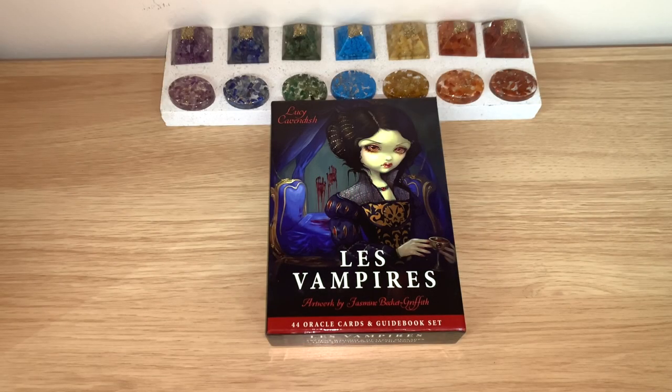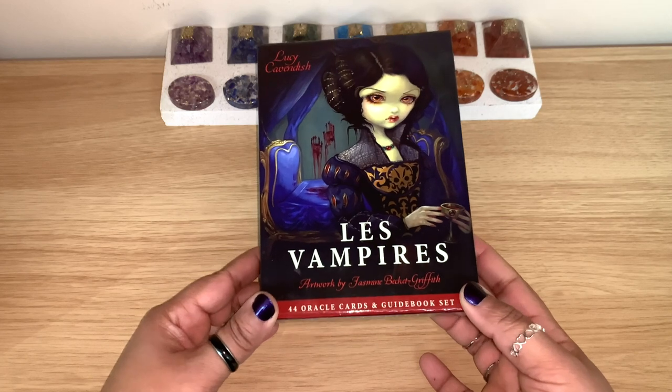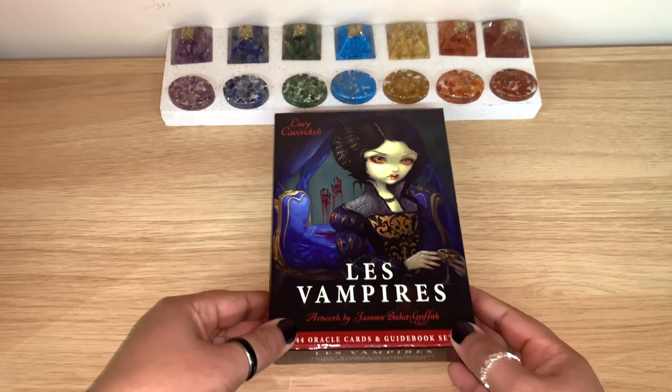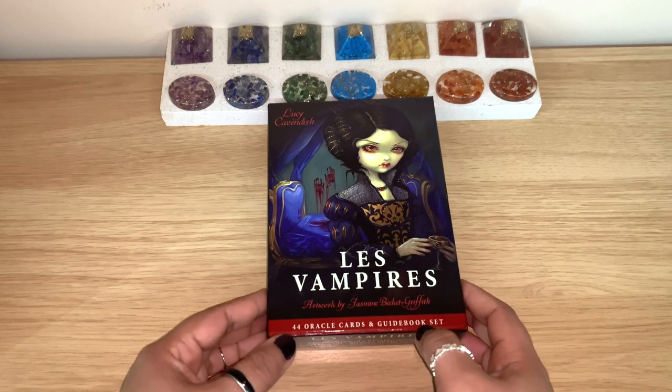Hello healers, welcome back to my channel, or welcome if you're new. Today we have another flip-through and it's for the lovely Les Vampires. This is from Lucy Cavendish with artwork from Jasmine Beckett-Griffith. I really love these two together — they have a couple of decks where the artwork is combined.